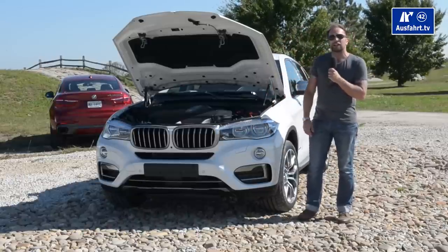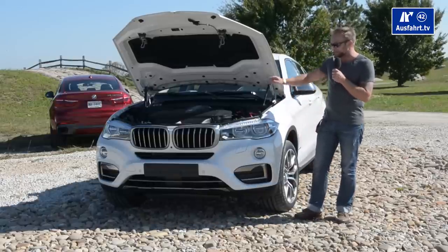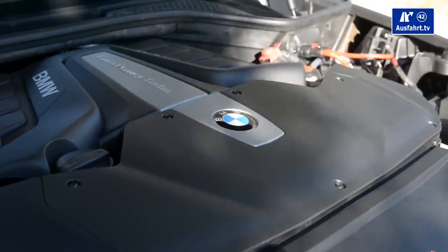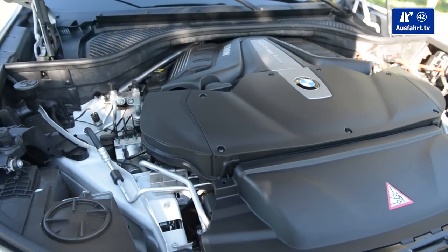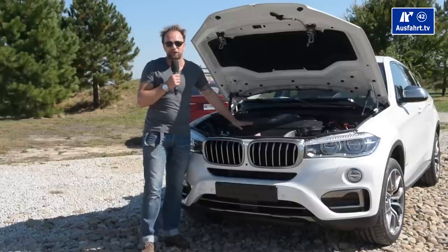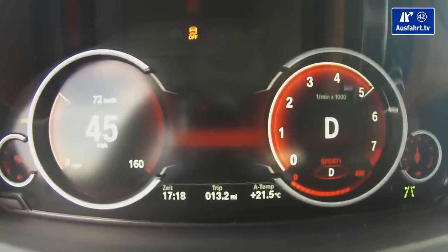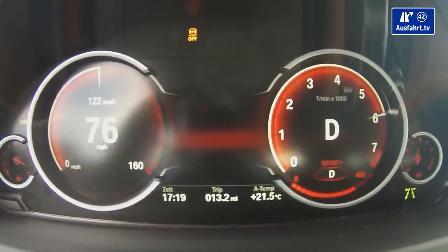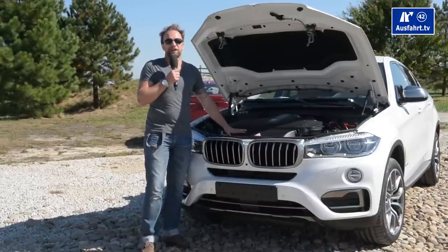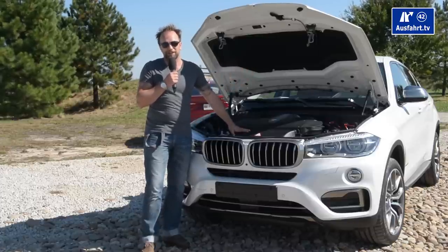The BMW xDrive 50i has a 4.4-liter V8 inside. When I hear V8, I'm thinking about a beautiful engine sculpture — but all I see here is a lot of plastic. Hopefully below the plastic there is that beautiful sculpture. This beast is good for 450 horsepower, and maximum torque is 650 Newton meters. The top speed is limited at 250 km/h — that's 155 mph — and you reach 100 km/h, or 62 mph, in just 4.8 seconds.